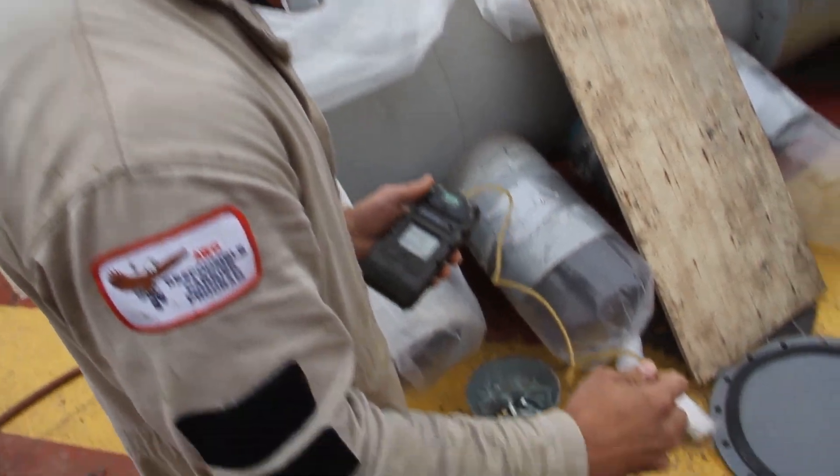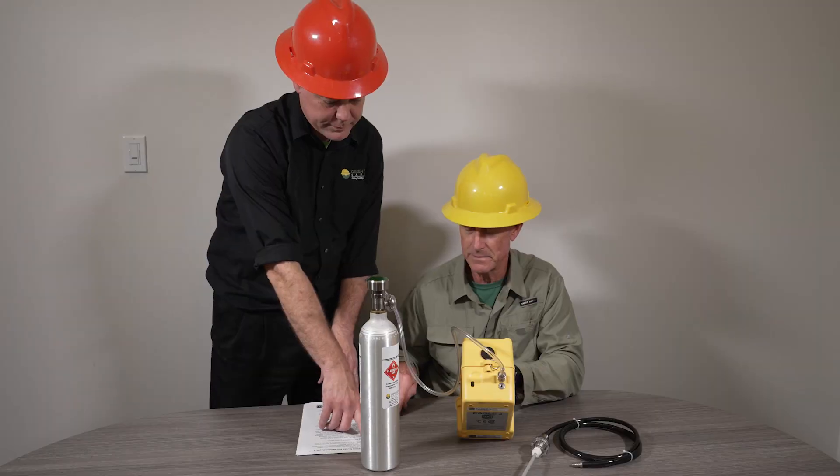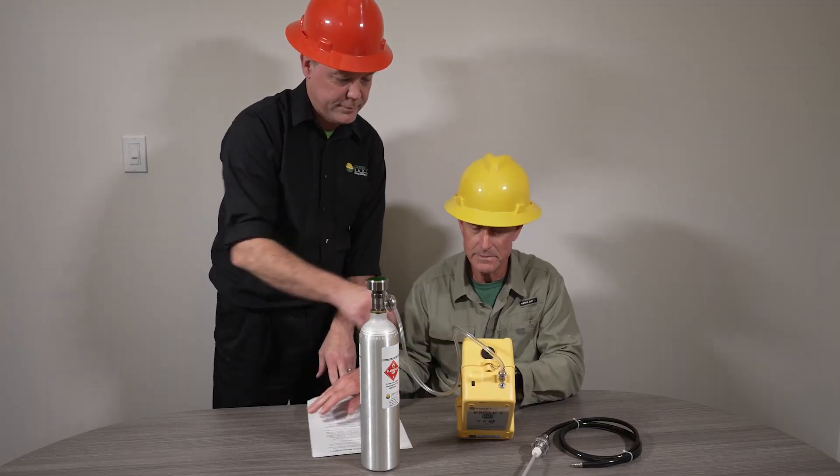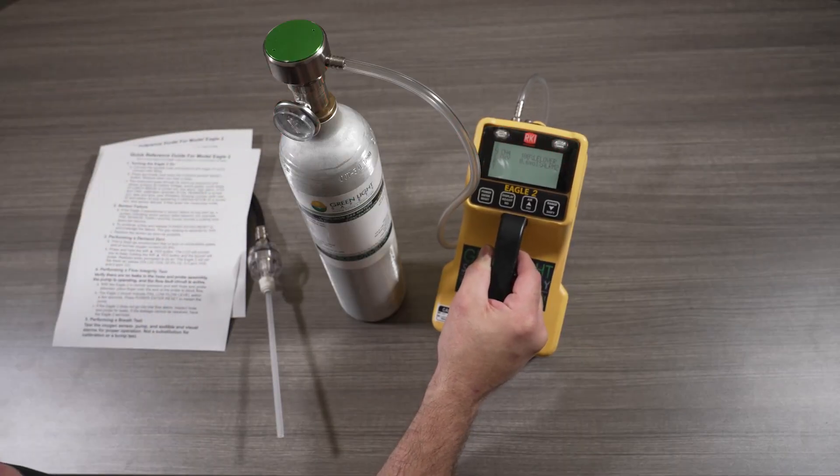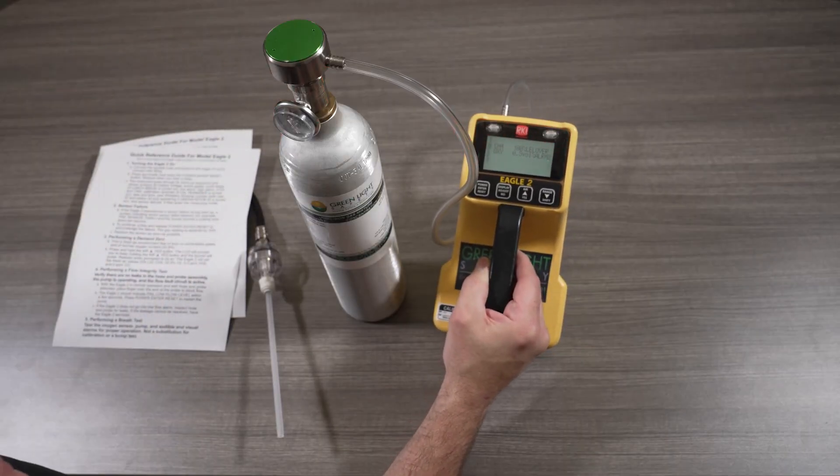That being said, this equipment also has its limitations, and therefore it is extremely important for all crew members who will use these devices in specific circumstances to be properly trained on the use of such equipment and its limitations.